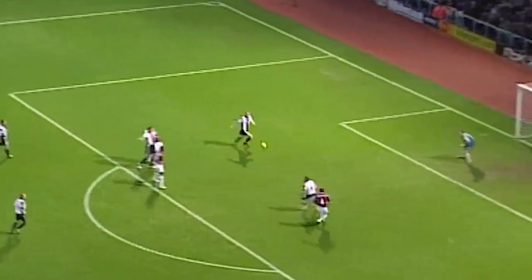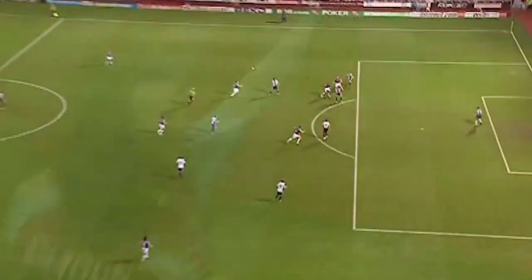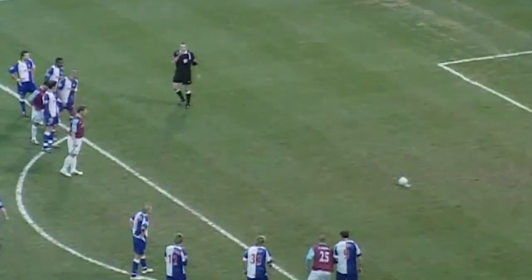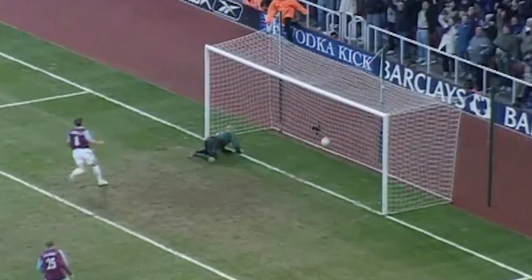He takes the free kick and it comes to Teddy Sheringham! The oldest scorer in town! Deadlock broken by the master. Sheringham to put West Ham level. That's cute! That's really cute from Sheringham!